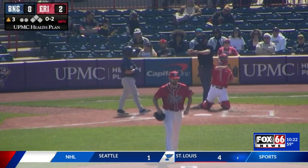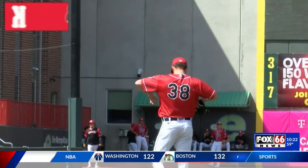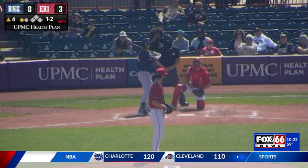Top of the third here, number 38, Tim Naughton in to pitch for Erie. He catches Young watching the pitch and gets his first strikeout of the day.